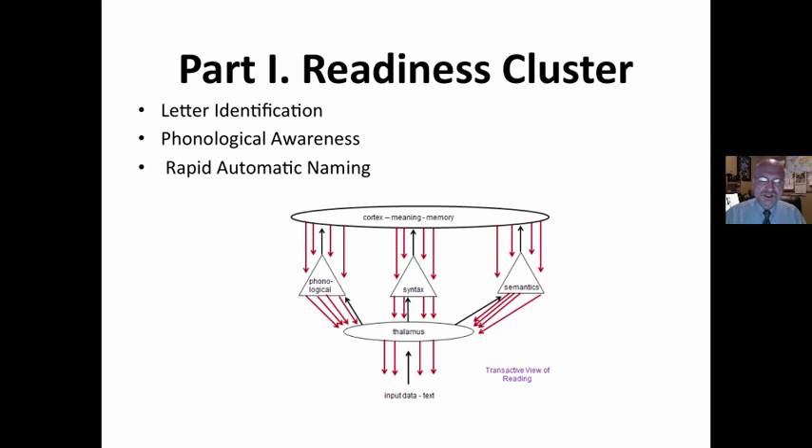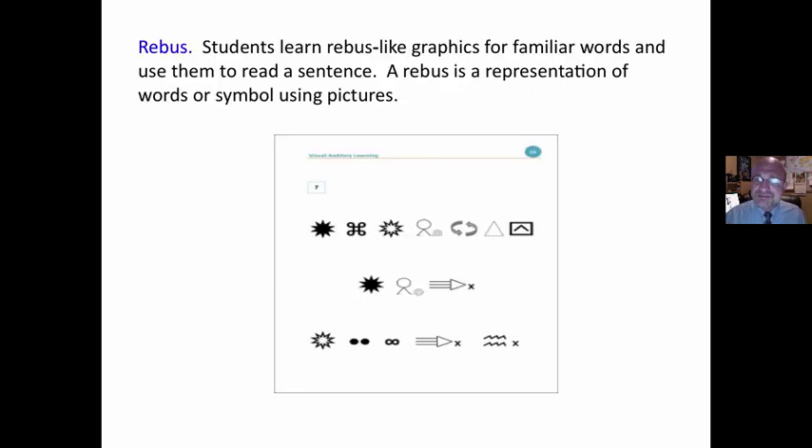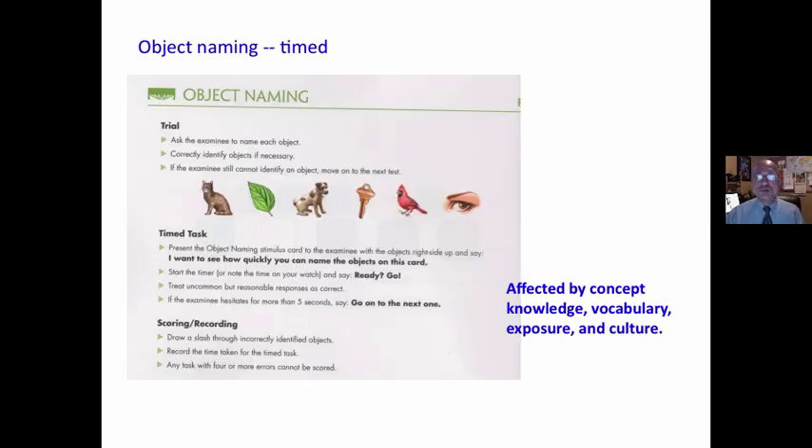Part one of the Woodcock Reading Mastery Test is called a readiness cluster, comprised of three things. Ask yourself: how does this relate to the transactive model of reading? Is it a meaning-making process? Visual auditory learning is the first part. It measures the ability to form associations between visual stimuli and oral responses. Students learn rebus-like graphics for familiar words and use them to read a sentence. A rebus is a representation of a word or symbol using pictures. So this tells us something, but is this an authentic meaning-making situation?